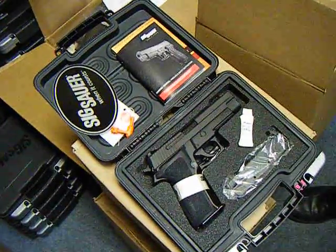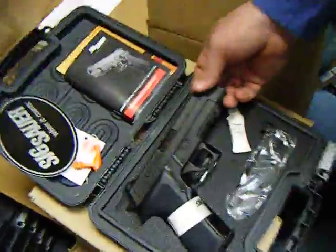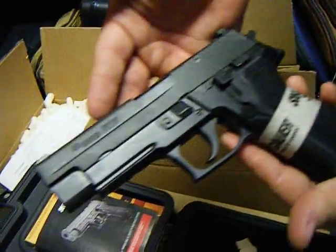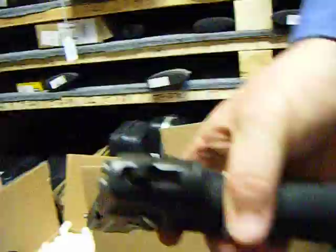Straight from the gun vault — we have a Sig Sauer .40 caliber P226. This one has the night sights.